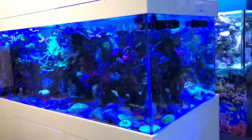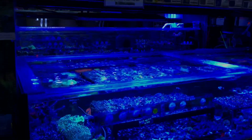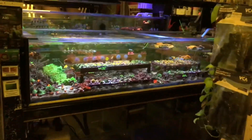G'day reefers! We're here at Gallery Aquatica tonight, just gonna do a really quick walkthrough. As you can tell we've got the lights on blues because it is sunset mode, so I hope it's okay with everyone — I'm going to use this filter.